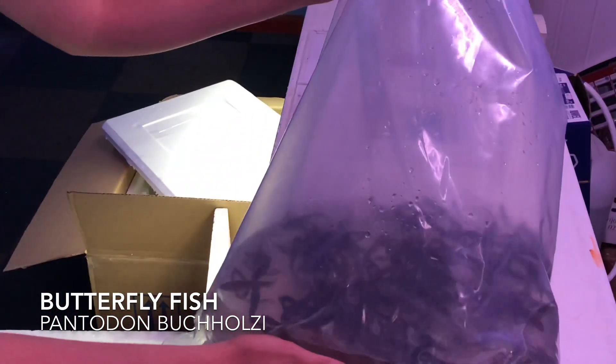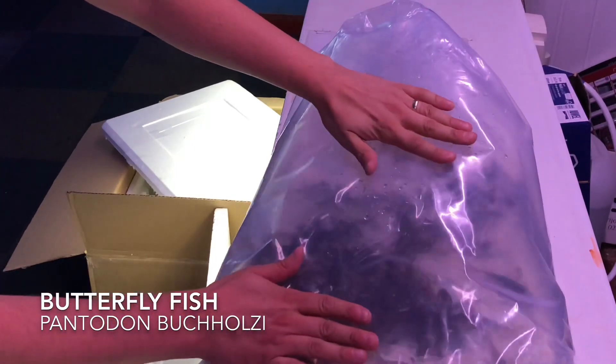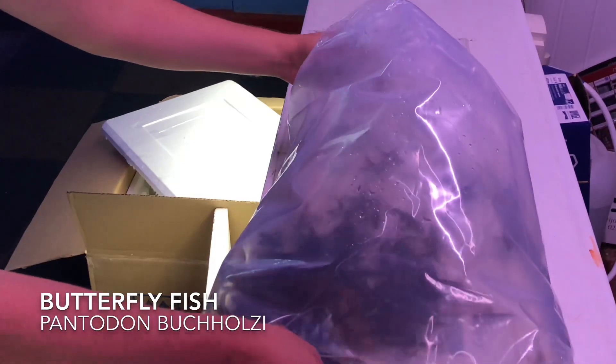Good flighty fish. Nice sized ones. Okay with most fish as long as they're not in with anything too small, like neons.